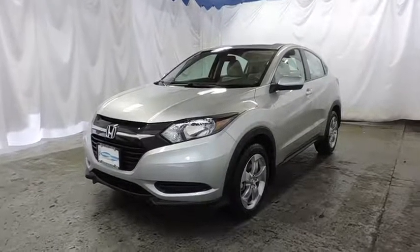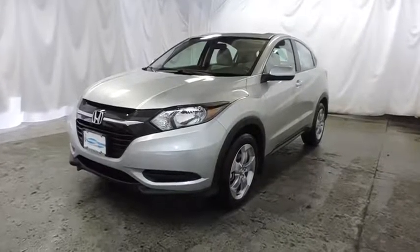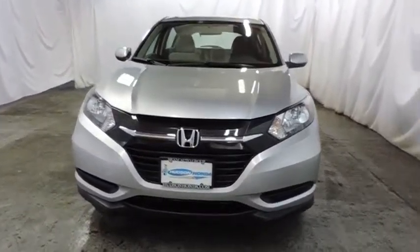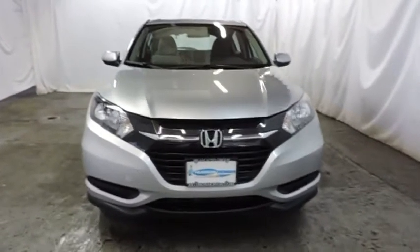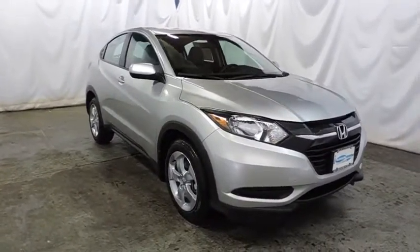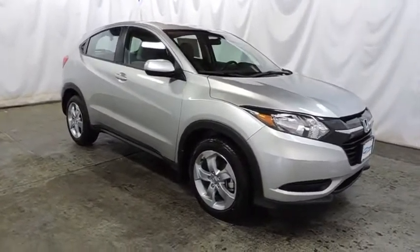The 2016 Honda HR-V. The HR-V has a good-looking exterior with a clean design. It comes with a well-tuned suspension and a handsome and flexible interior with tons of options to choose from. This vehicle has less than 100 miles.